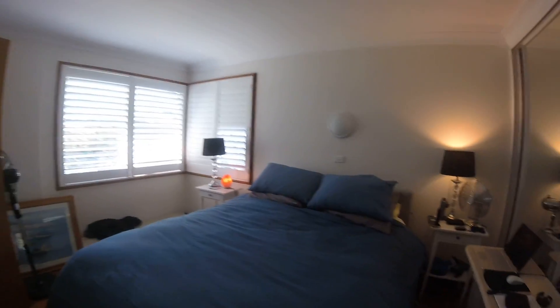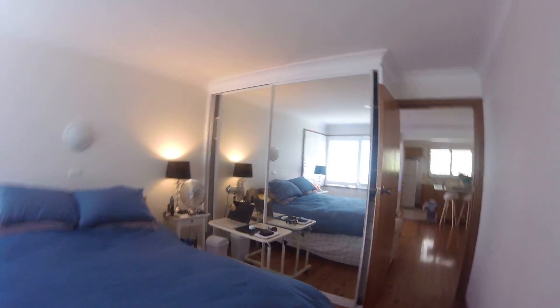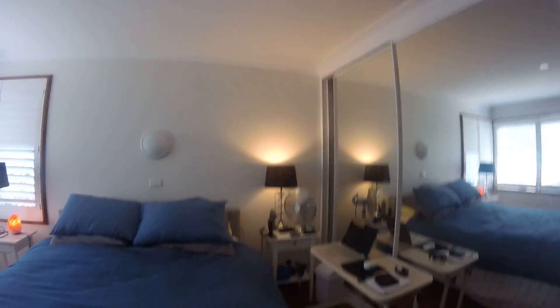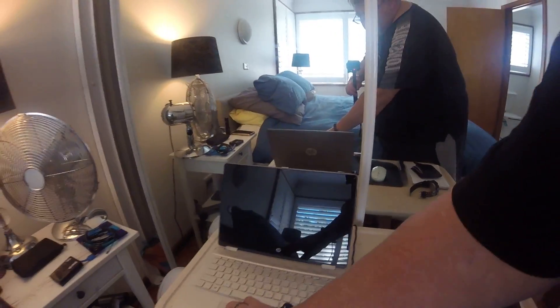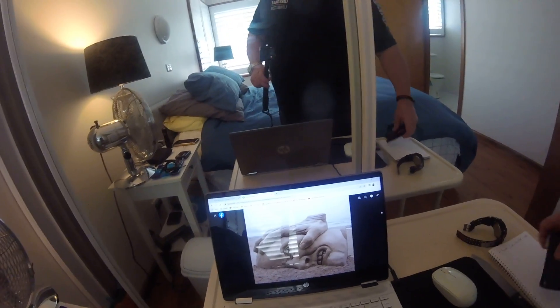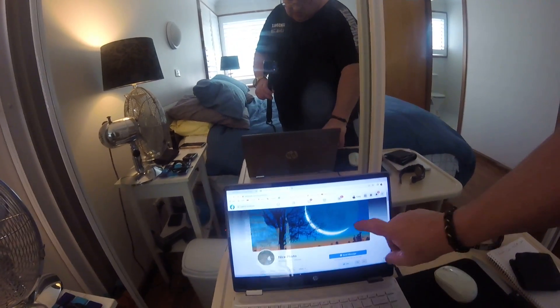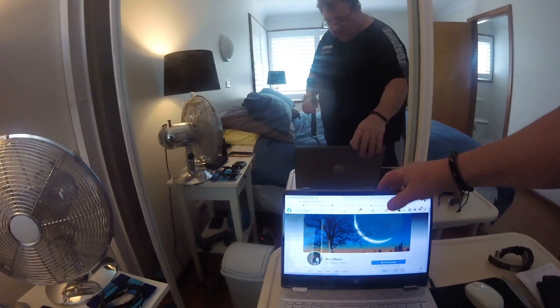This is my bedroom. This is the ensuite. That's where I'm sitting at the computer — it's quite comfortable. Sand sculpturing. Nice photo there.